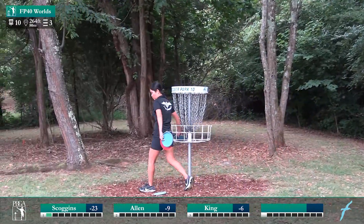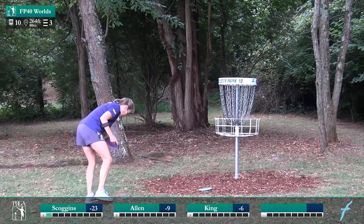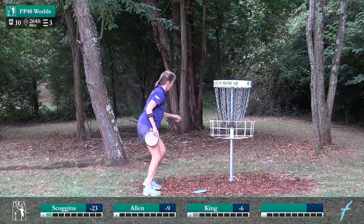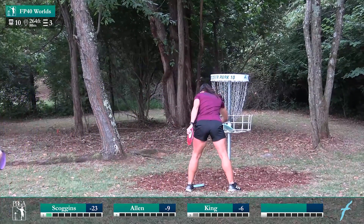Cleaning up the par, and Jen going to tap in her par as well.